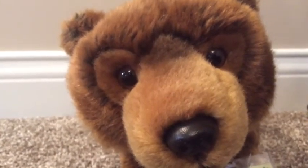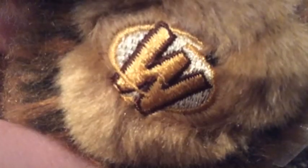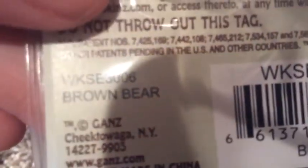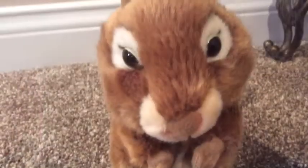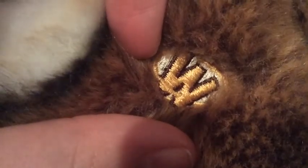This is Buck, my brother's Webkin Signature Endangered Brown Bear. Here's his tishtack and his W and also his code. Lastly, this is Jackson, my brother's signature chipmunk. Here's his tishtack and his W.